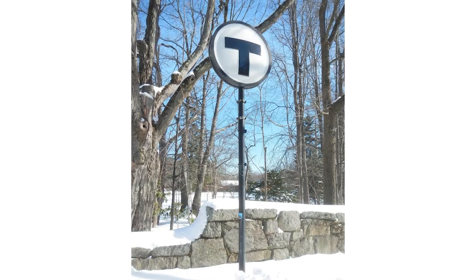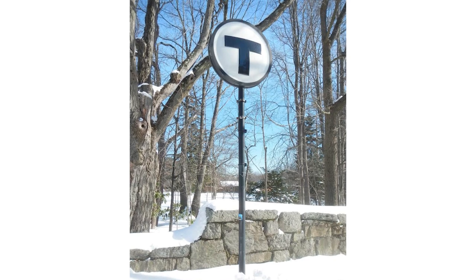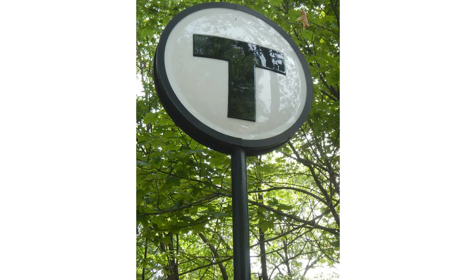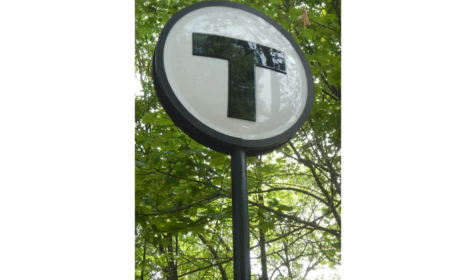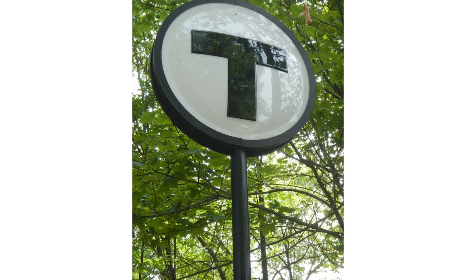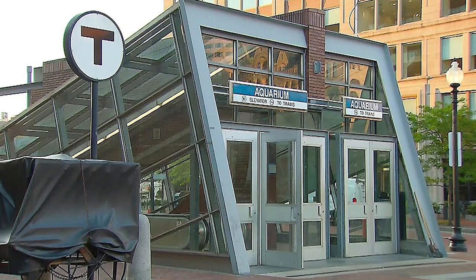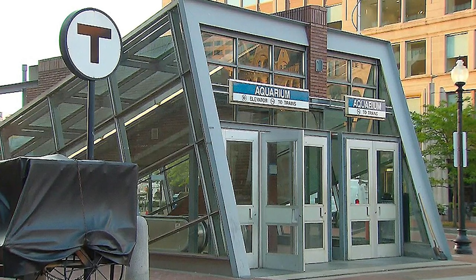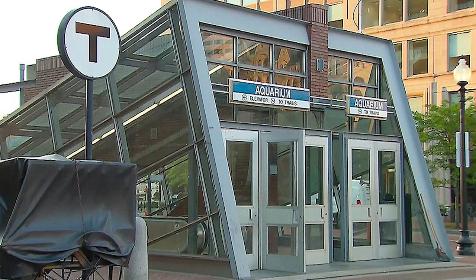You can identify most stations and stops by looking for what we call lollipop signs, because they have the round T logo atop a tall pole. Others just have a big T logo. Signs at T station entrances display the station name on a background that is the color of the subway line, or lines, that serve that station.